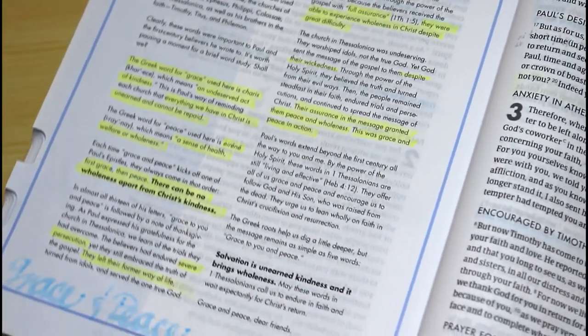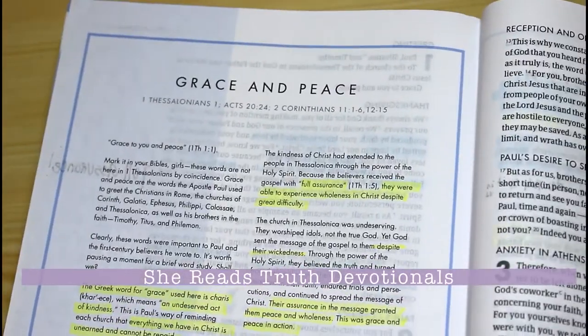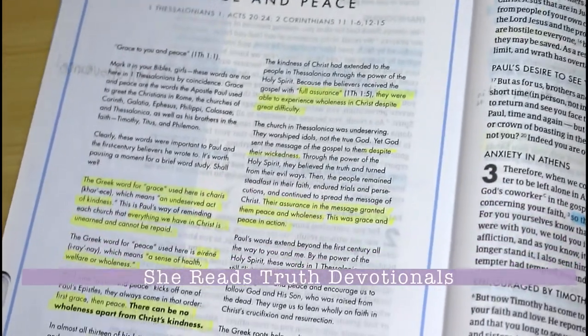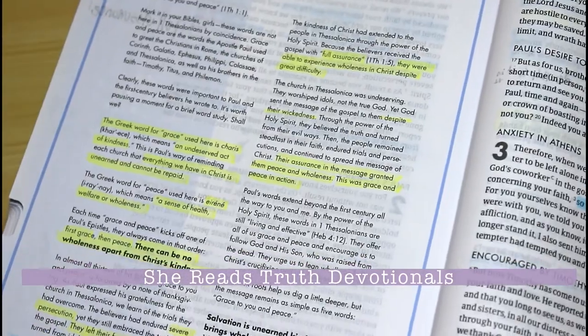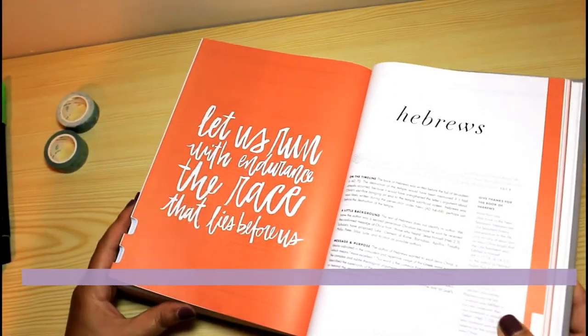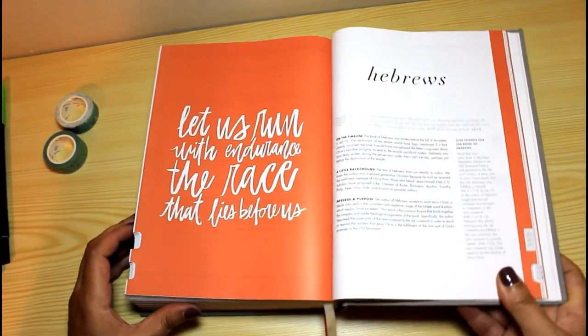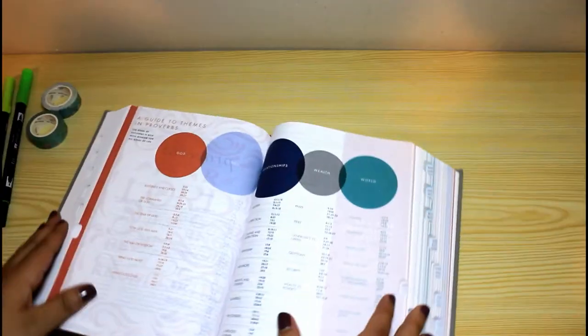I am so happy about this Bible featuring the She Reads Truth devotionals. They have included some of their devotionals within each book for you to be able to meditate on the truth and get other women's perspectives on what has been revealed to them. I am sure you can already tell this Bible just keeps getting prettier and prettier over the pages.